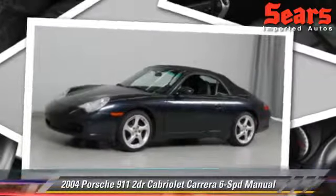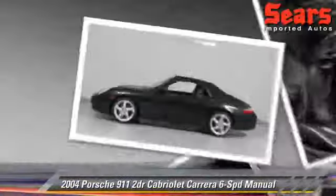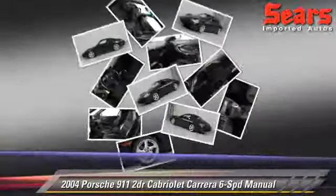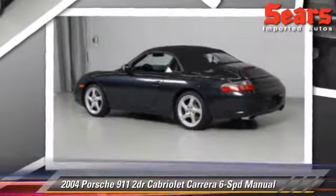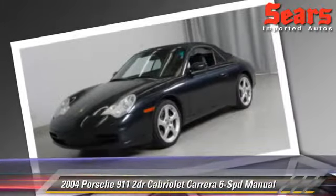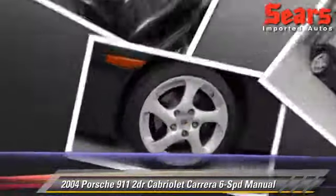Powered by a 3.6-liter six-cylinder engine with a six-speed manual transmission, this cabriolet, with fewer than 45,000 miles on the odometer, gets up to 22 miles per gallon. This Porsche features power windows,